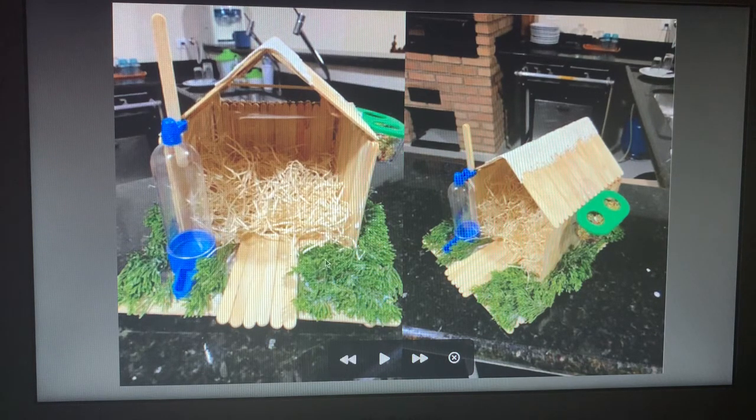Here I put some plants to make it more like nature. And here I put the bird in the birdhouse.